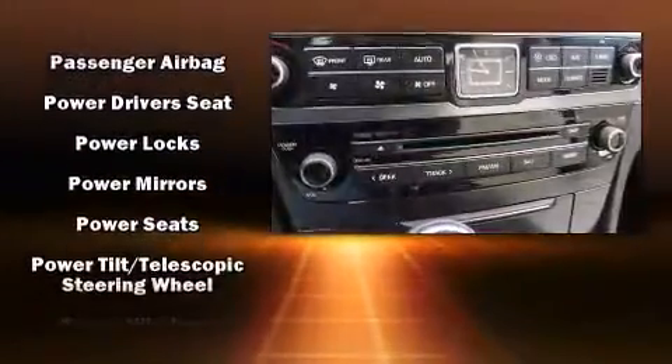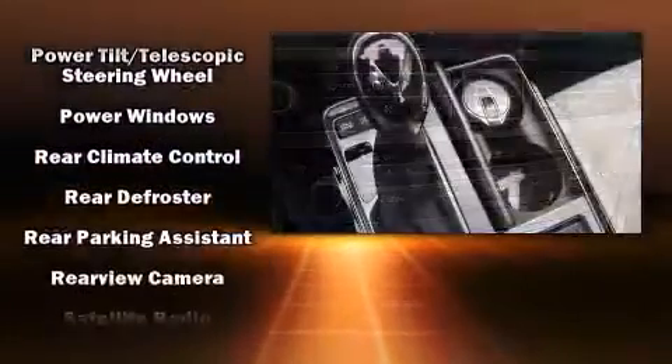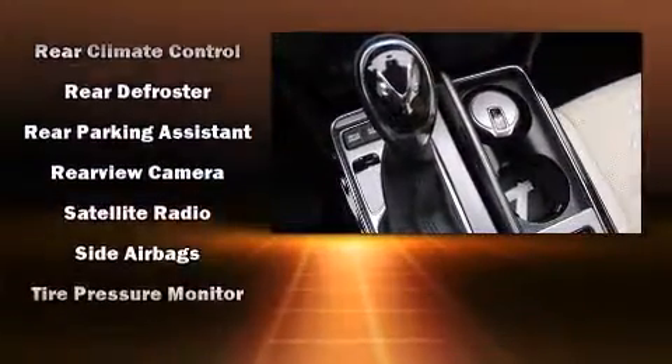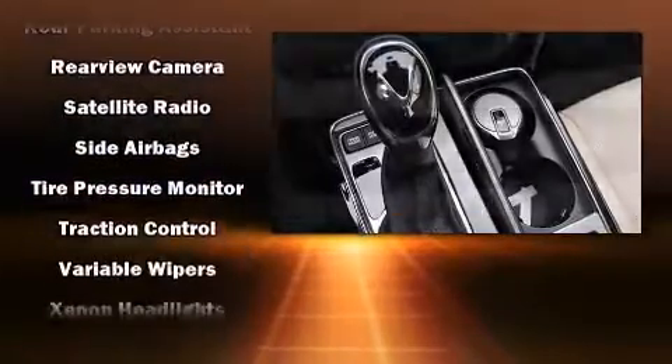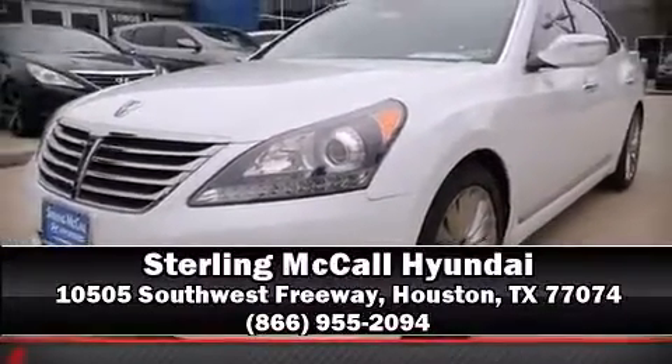Hyundai ensures the safety and security of its passengers with equipment such as front and rear side-impact airbags, ignition disabling, an emergency communication system, and four-wheel disc brakes with ABS. Our sales reps are knowledgeable and professional — call now to schedule a test drive.